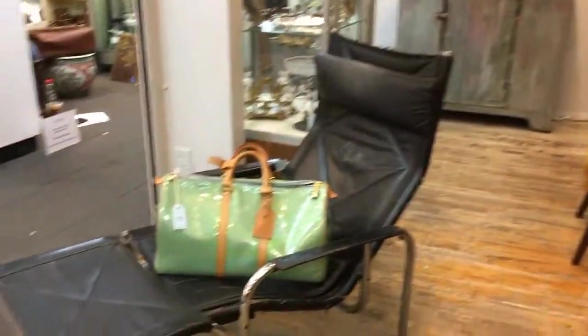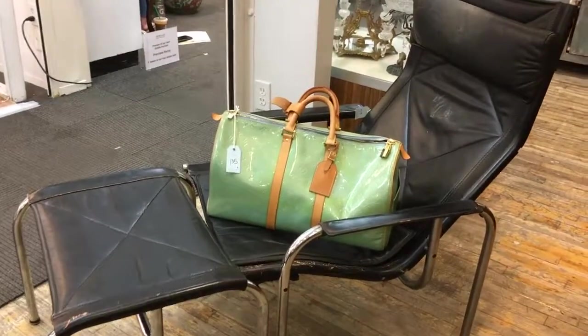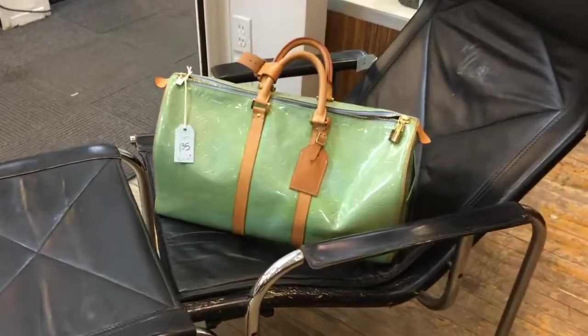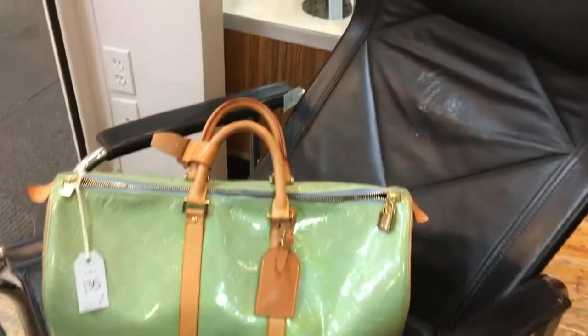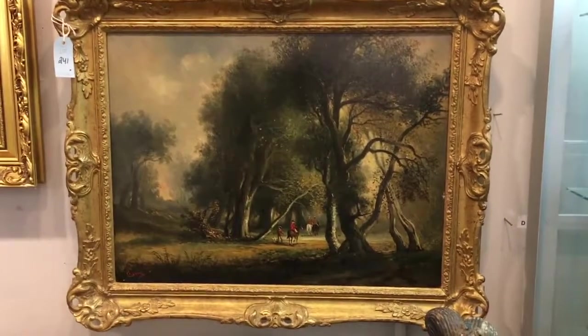Here is some of our vintage furniture — this mid-century lounge chair and ottoman. On top of it, a very interesting Louis Vuitton duffel bag. Another painting to our right as well: this French landscape by Jean-Baptiste Coni.